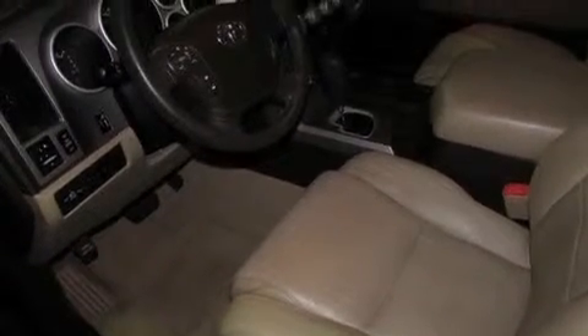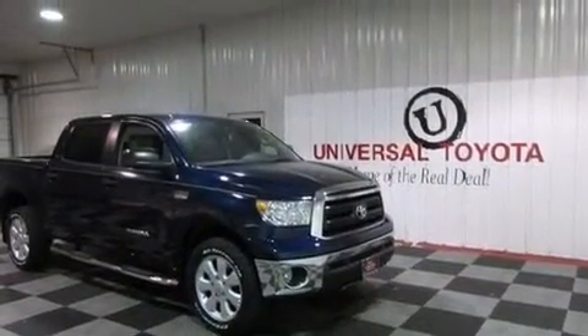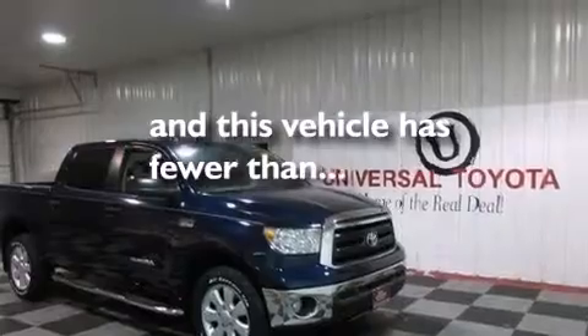The following features are also included: air conditioning, a pass-through rear seat, cruise control, side impact airbags, rear seat childproof door locks, full power accessories, a sliding rear window, 4-wheel disc brakes with ABS, a keyless entry system, and this vehicle has less than 41,000 miles.